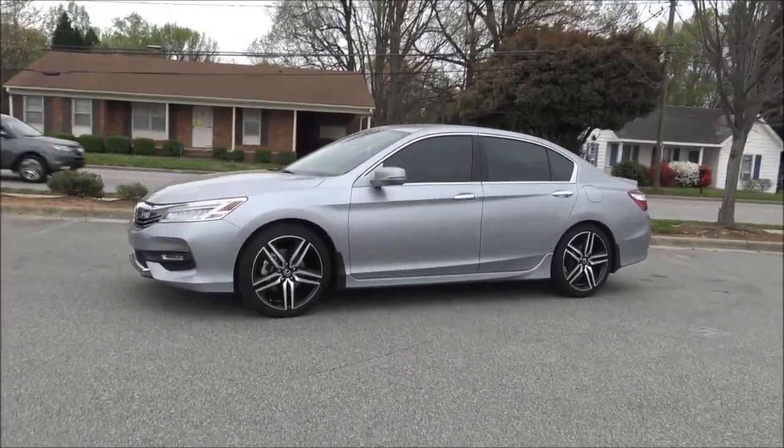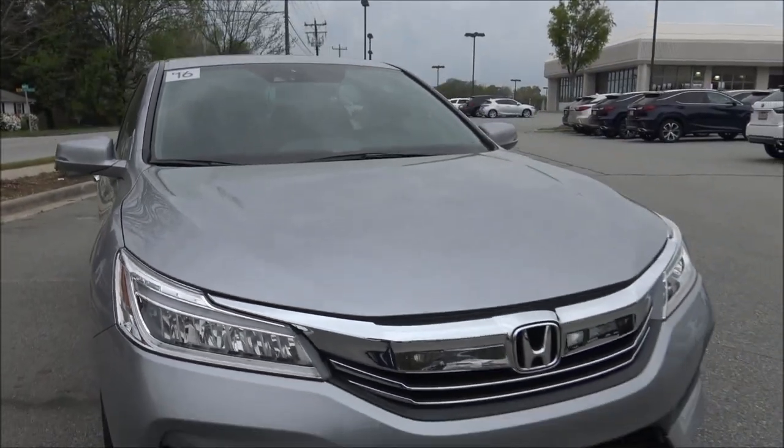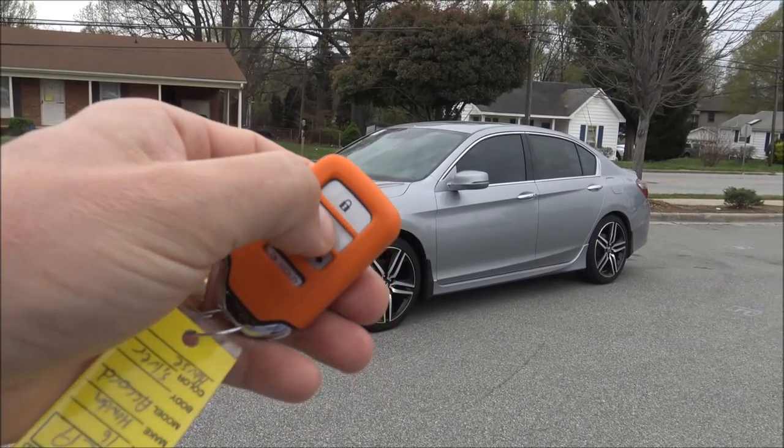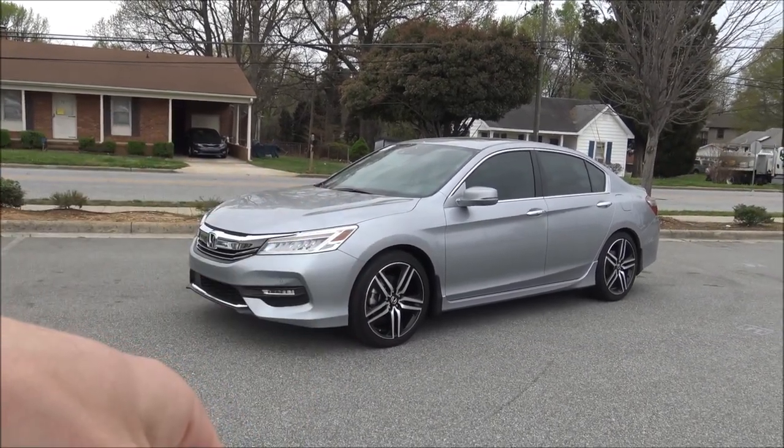When you lock it, these beautiful LED lights light up. To unlock the doors, press once to unlock the driver's door, or press twice to unlock all four doors.